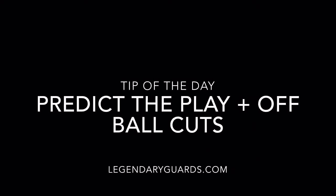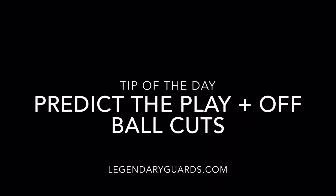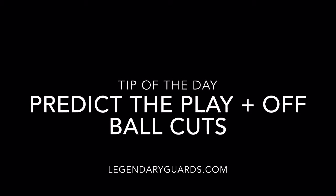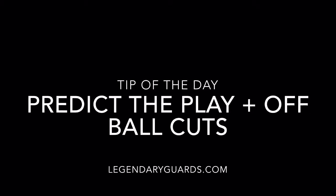What's up guys, Lee Moore here from LegendaryGuards.com bringing you a tip of the day: predicting the play and off-ball cuts. These are two very important skills for a guard.